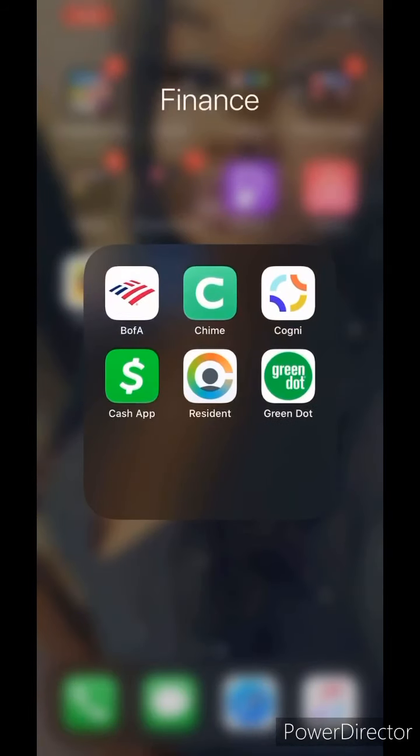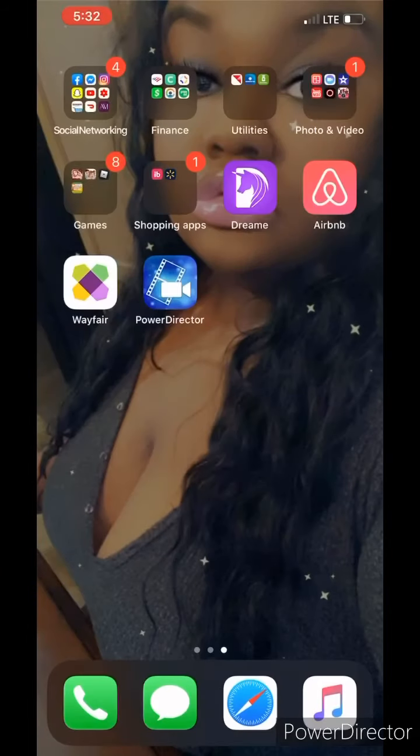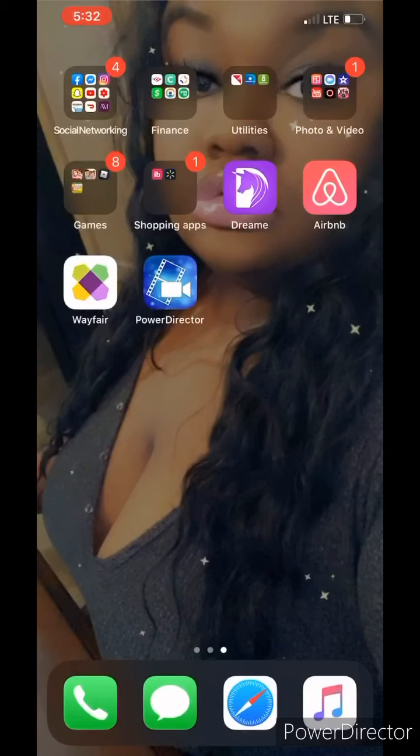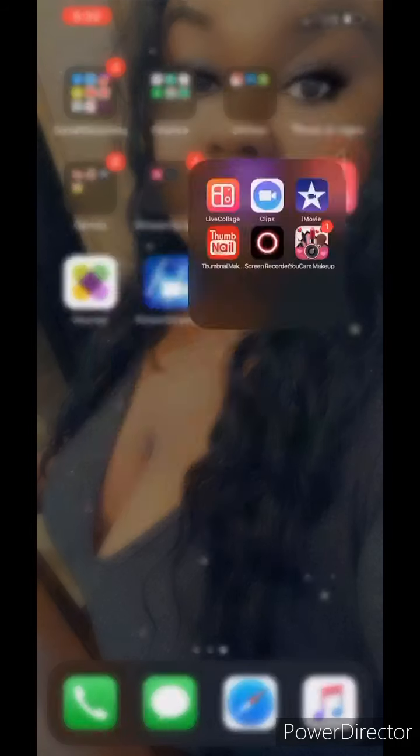Now for Finance, we have Bank of America, Shine, Chime, Cash App, Resident — that's an app where you can pay your rent — and Green Dot. For Utilities, we have NV Energy, Southwest Gas, and Humana Pharmacy, which allows me to keep track of my grandfather's medication and stuff like that.